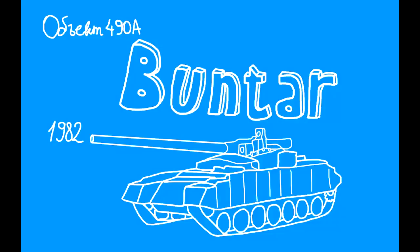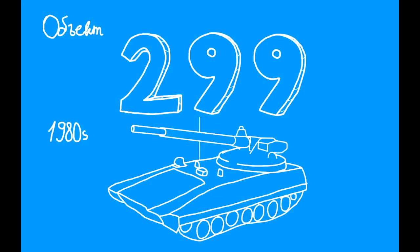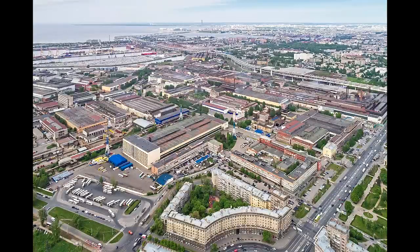Next, we have two projects developed relatively at the same time: the Object 490A Buntar, developed at the Kharkov plant — the one where Morozov worked — and Object 299, which was developed by the Leningrad Kirov plant. But let's first take a look at Buntar, since it's less significant.